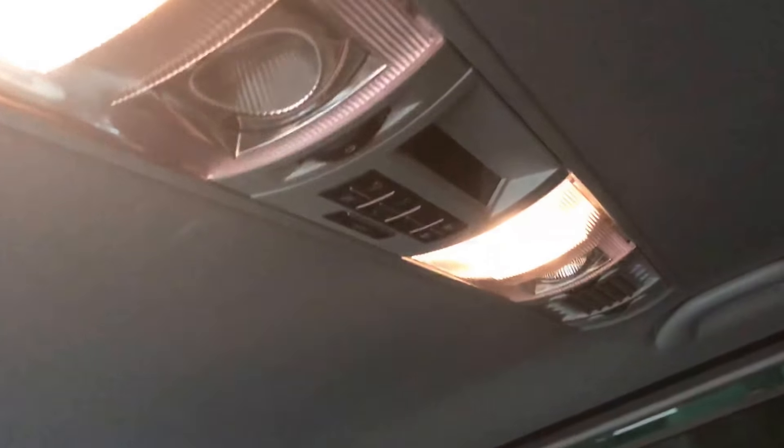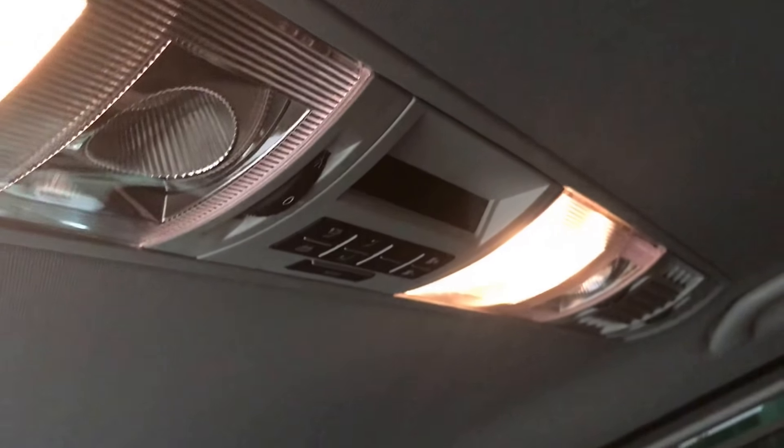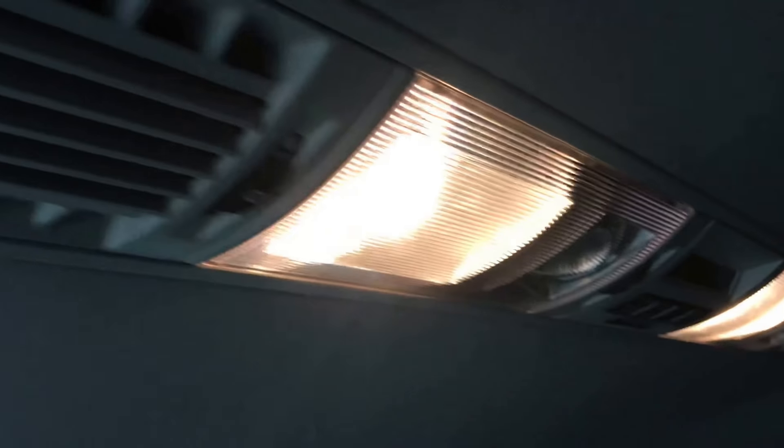You can access the rear from either the driver's side or the passenger side. This is the panel for the operation of the rear climate — you set the temperature you want and cold air comes out of the vents in the second and third row.